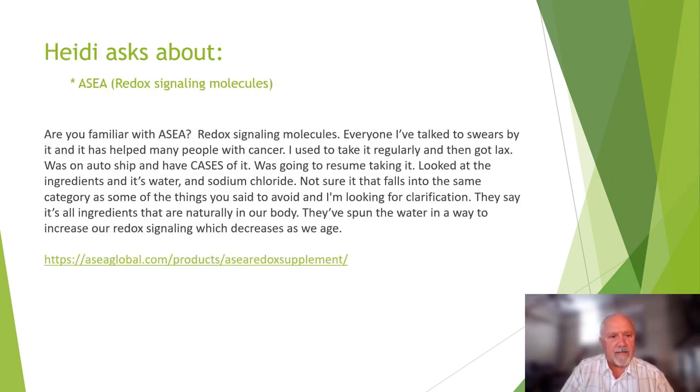Howdy asks about AC. I am familiar with it but I'm not a big proponent of it. It's basically salt water, and I'm not in a position to recommend it. I'm not convinced it really does anything other than increase your sodium level, which is not good for your blood pressure. So I would never recommend it.